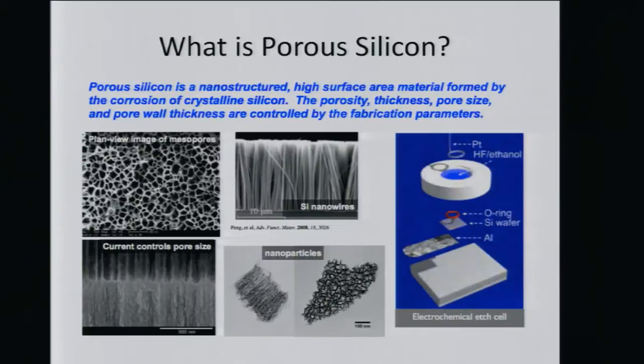What is porous silicon and how is it made? Porous silicon is a nanostructured, high surface area material formed by the corrosion of crystalline silicon. The beauty of our synthesis is that when we corrode it, we can control many factors: the concentration of hydrofluoric acid, the current applied, and whether the silicon is N-type or P-type. This changes factors such as porosity, thickness, and pore size. It's very tunable.